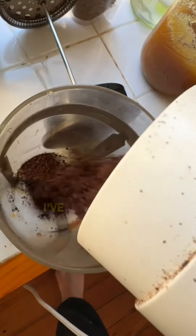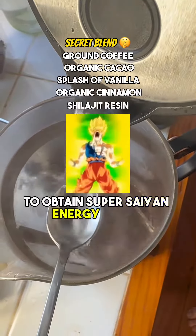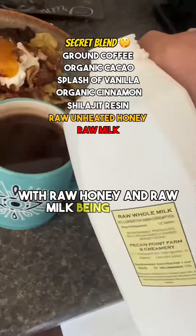And I've got to have my coffee. I've tried quitting, but I can't — it's in my blood. This is the secret blend to obtain super sane energy levels, with raw honey and raw milk being super necessary.